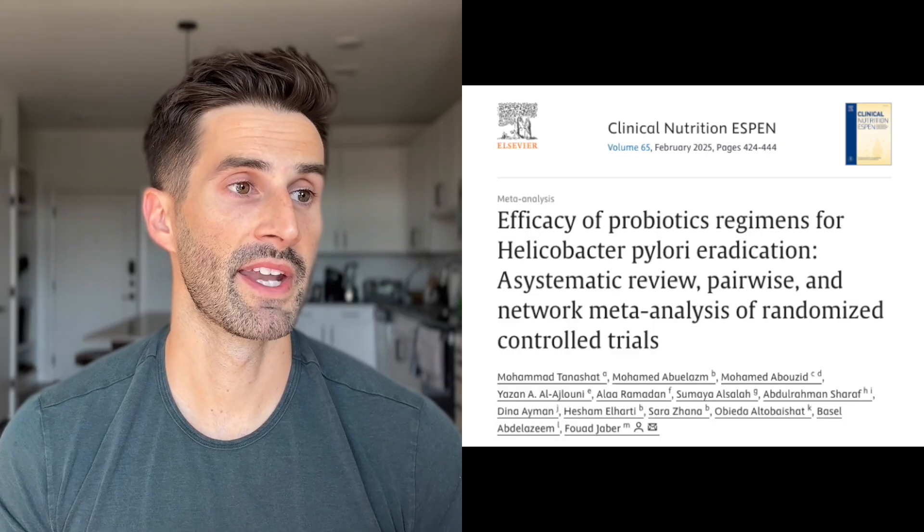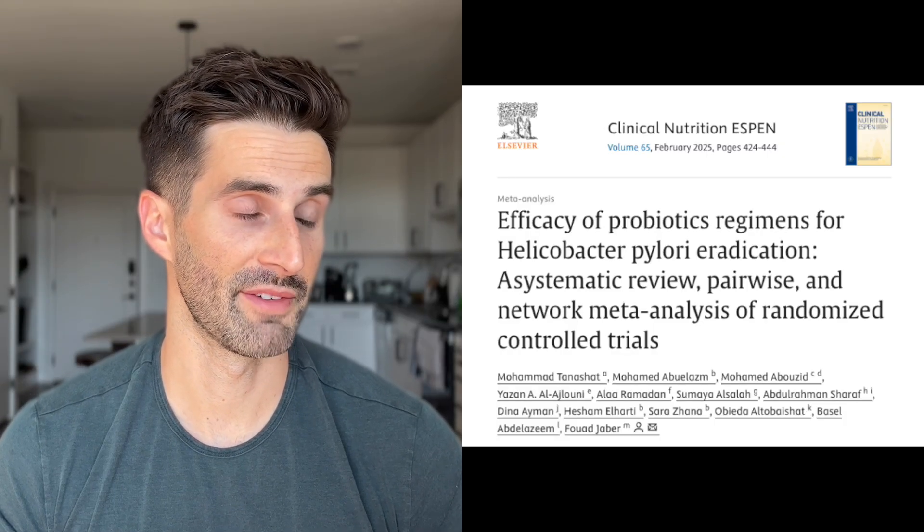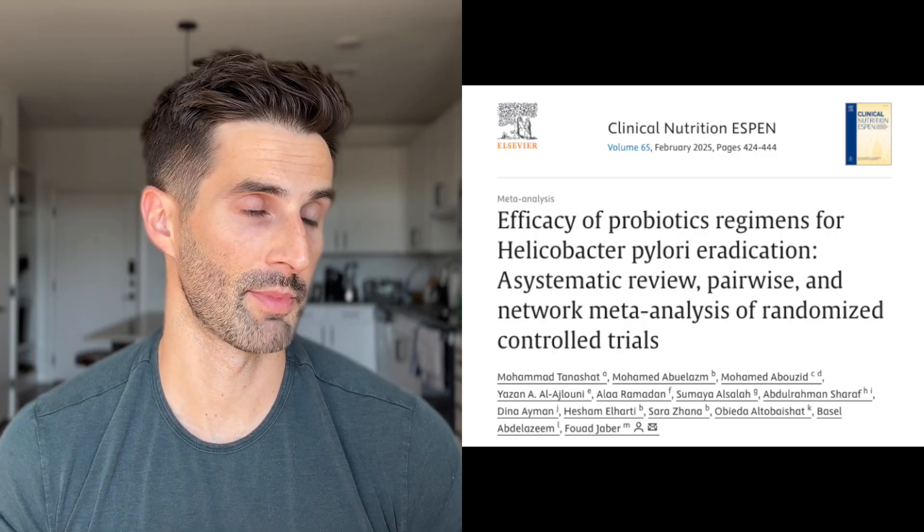In the last section, what other supplements can help make your H. pylori treatment more effective and help your gut heal faster? First is probiotics. A meta-analysis from February 2025 looked at a variety of probiotics for H. pylori eradication. Bifidobacterium longum seemed to work best, followed by a variety of Lactobacillus strains, then Saccharomyces boulardii. Ideally, choose a probiotic with Bifidobacterium longum and a variety of Lactobacillus strains, and take it during treatment and for up to a month afterward.